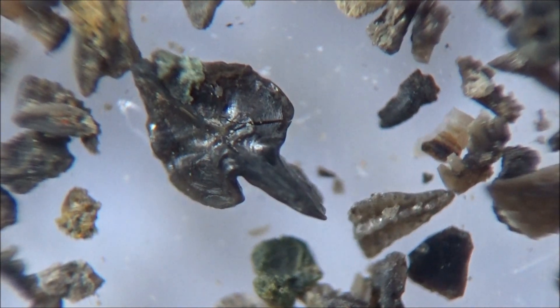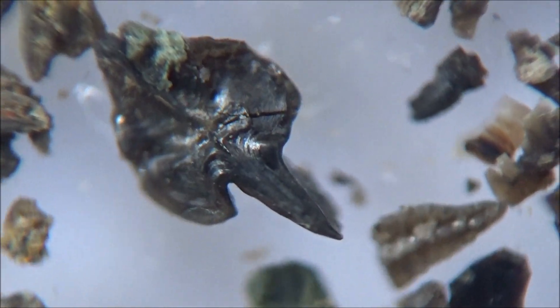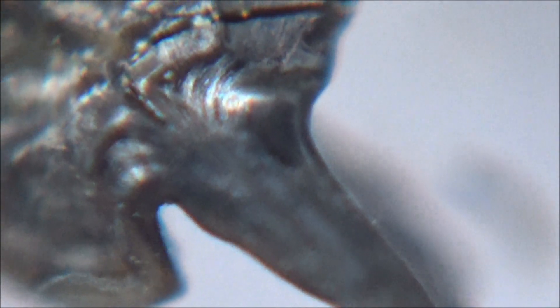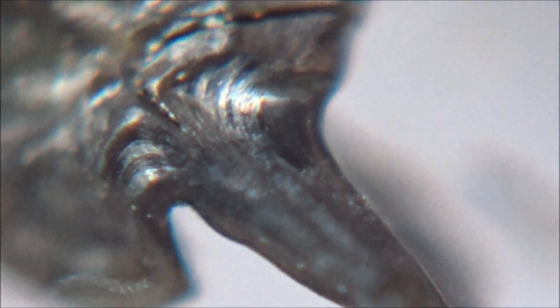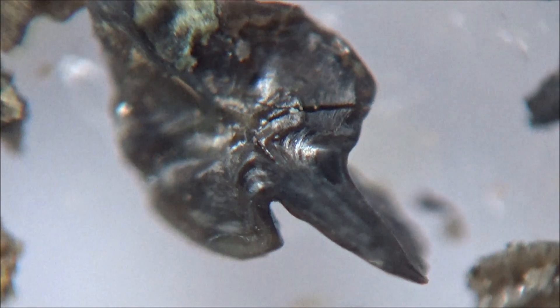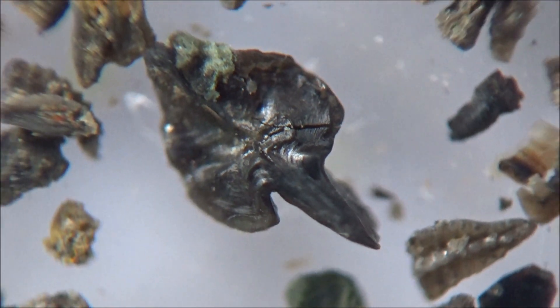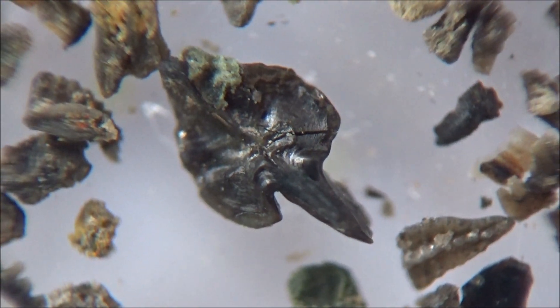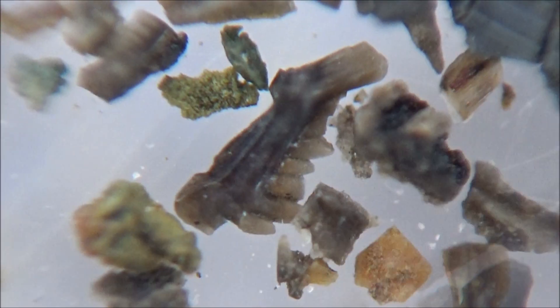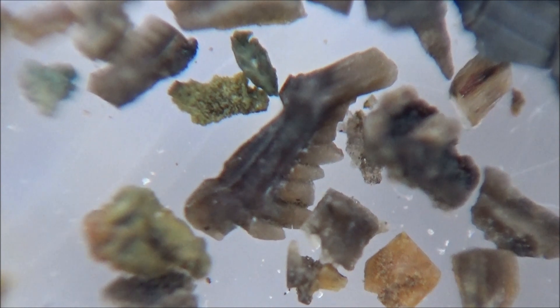The sample comes from the dark gray shale at the top of the Genundewa formation limestone deposits, which are approximately 380 million years old. At that time, the territory of modern New York was much closer to the equator and was covered with warm tropical seas, swarmed with sharks, mollusks including cephalopods, trilobites, and obviously conodonts.